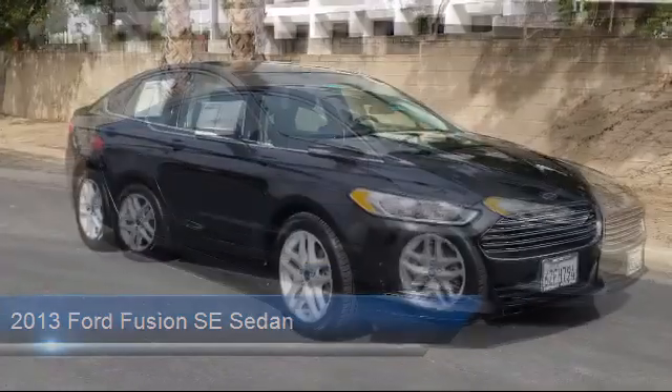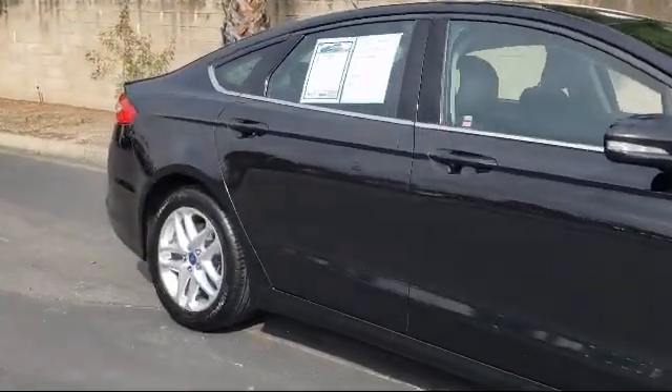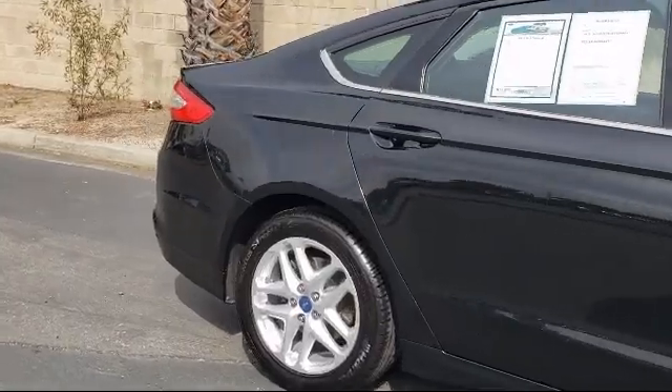It also features dual front side impact airbags, a split fold down rear seat, heated door mirrors, a tire pressure monitoring system, and alloy wheels.